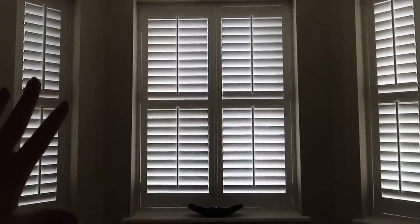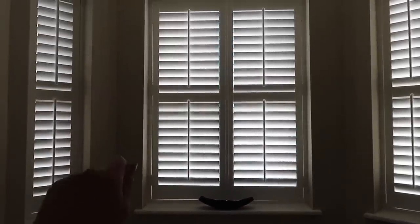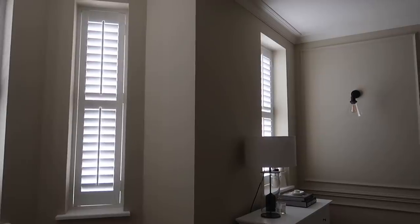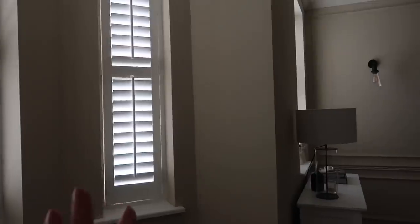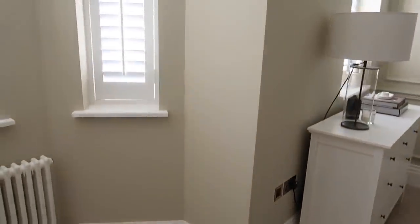I think what I'll end up doing is having the bottom shutters open and the top ones open all the way so you get all the light coming in. We'll have the same guys come back to do the front bay window downstairs. Now I'm going to carry on dusting, cleaning, and organizing the back room.